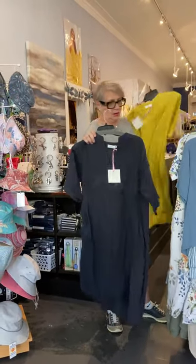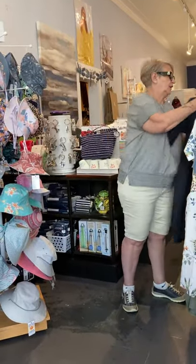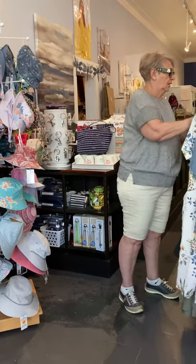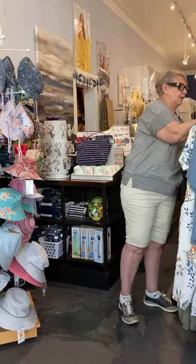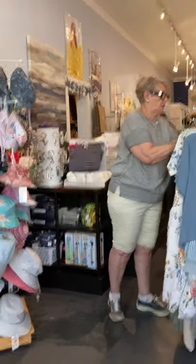This dress is really cute, it's got a little color at the top, and we have a navy one. This is like the mustard one we had but now in navy with the pleat down the back. It looks really good.